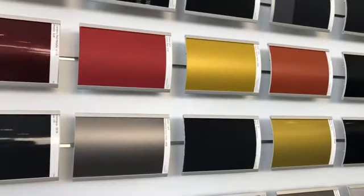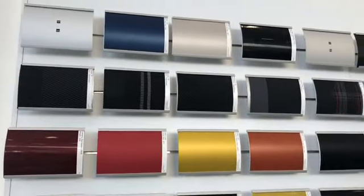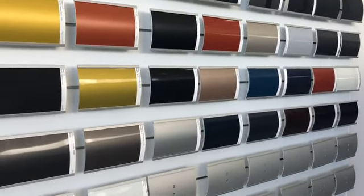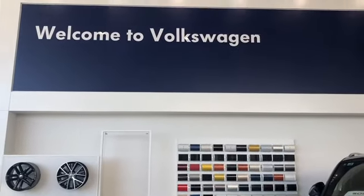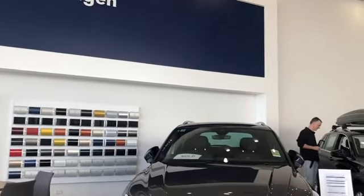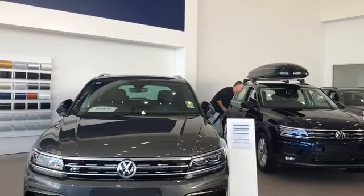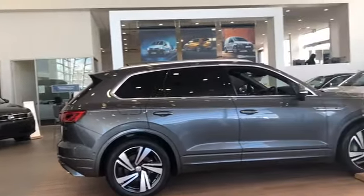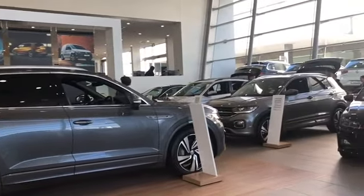On this side, you can see they have different color options for the cars if you want to change the color. Welcome to Volkswagen! There's my husband, busy looking at the cars, and I'm busy taking videos.